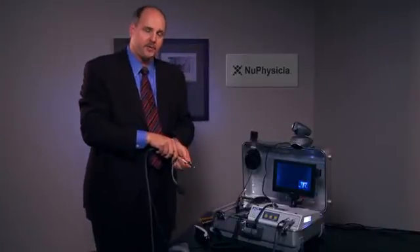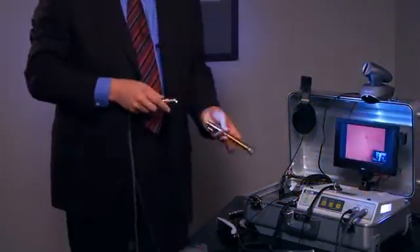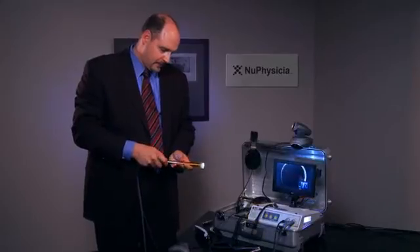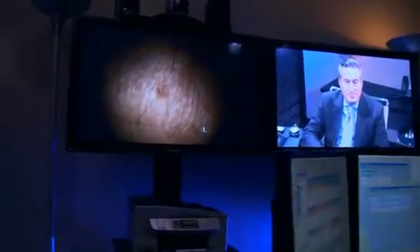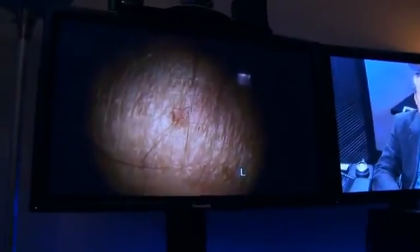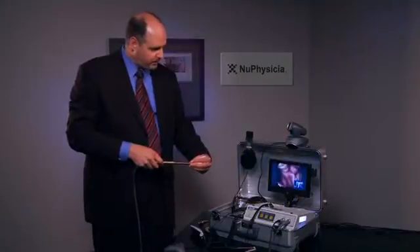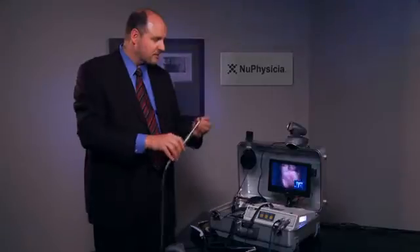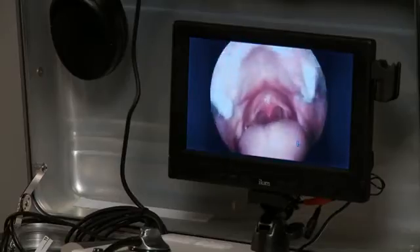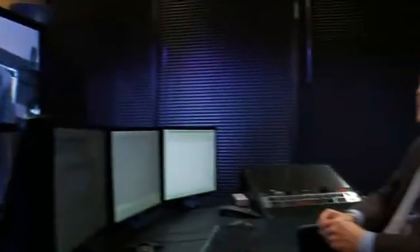In addition to this type of attachment, there are other attachments that can be used to provide a very complete medical examination. This attachment is called a dermascope and it's used to visualize skin. Got a view of some hairs and a freckle for you there, Dr. Davis. It's coming across very clearly. And then this scope can also be used to do that very important examination — to open up and say ah. We get excellent visualization of your posterior pharynx and we also see a lot of detail.